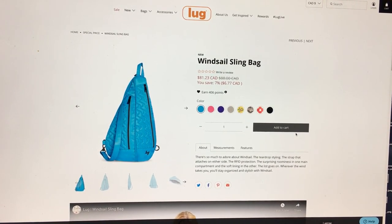Hey everyone! Welcome to May's Log Life! I'm May, and this is my first impression video of the Windsail Sling Bag.